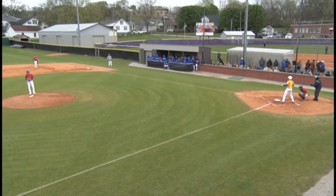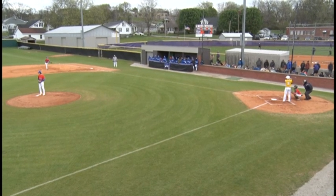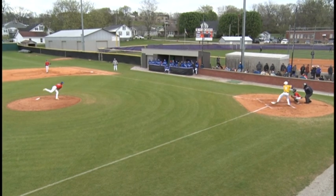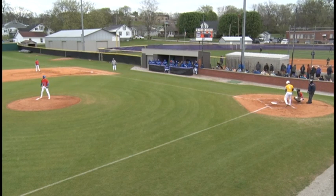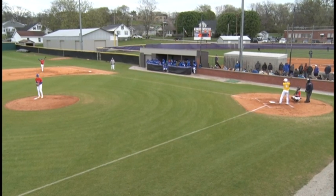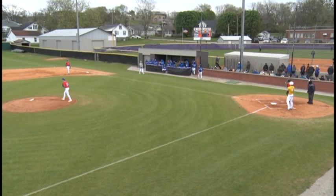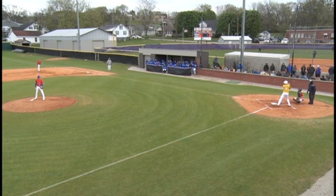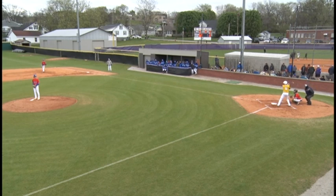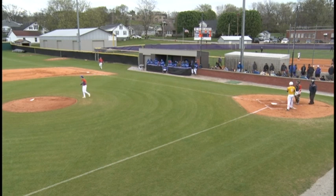Yellow Jackets with one man on, one out. Day steps in. Flowers checks his runner from the stretch. Here's the pitch — that is strike one, count 0-1. Swung on and fouled on the second pitch, count 0-2. Flowers gets up early on Day in the count. Flowers still pitching from the stretch. Swung on — hit over to the Tigers' dugout for a foul ball. Count remains 0-2.